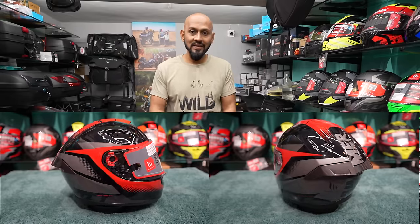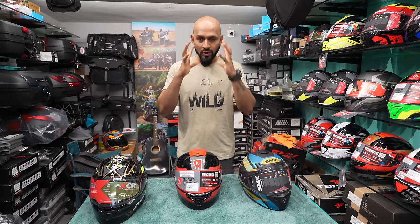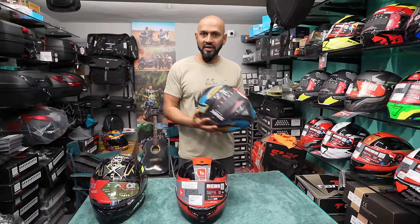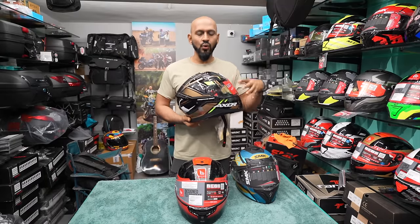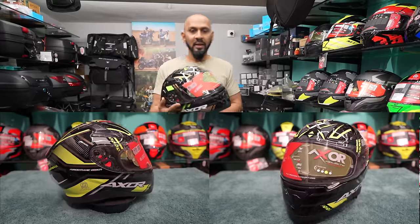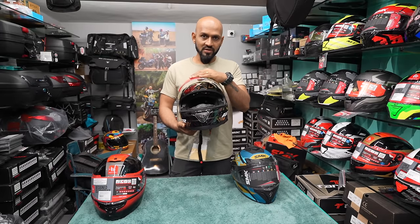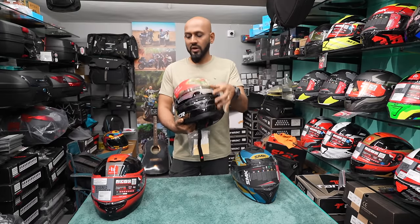If you have head sizes small, medium, extra small, or large, and if your head shape is round, then you should take the MT Hummer. If you have a bigger or oval-shaped face then definitely go for the SMK Typhoon or EXOR Apex helmet, because these helmets are slightly oval-shaped — front to back oval-shaped. The EXOR Apex helmet is DOT, ECE as well as ISI certified. It comes with a clear visor and also a drop-down sun visor, which doesn't come with the MT Hummer.